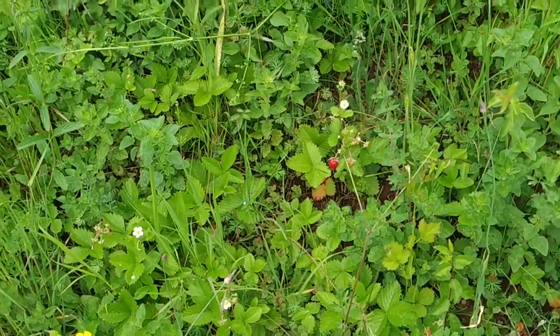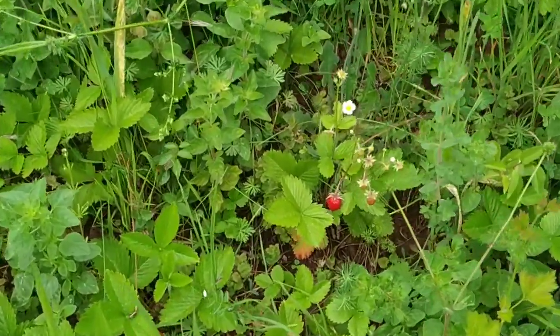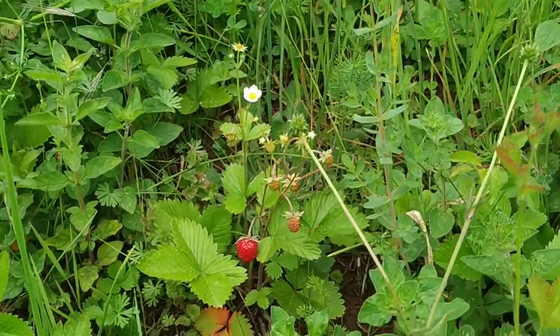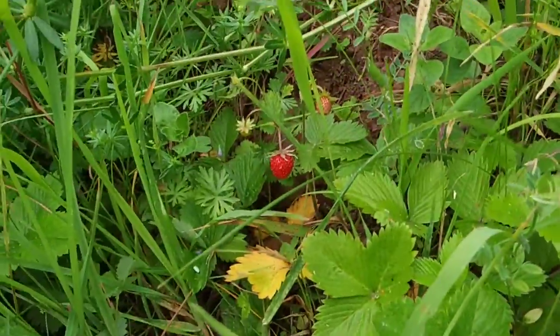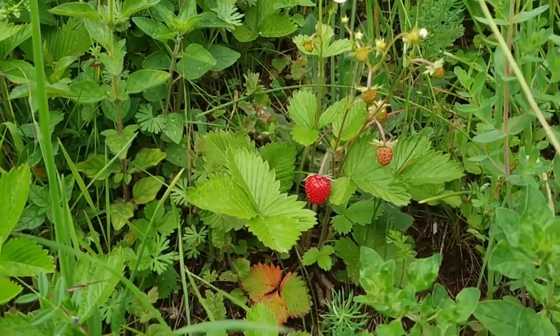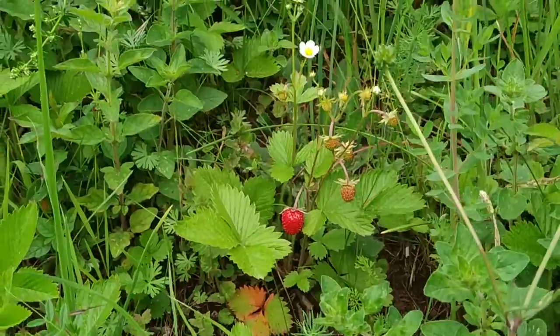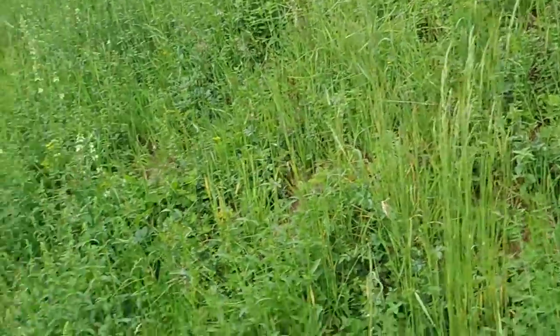Some neighbors have half-ripe cherries already — I don't — but my first strawberries are ripe. I saw a couple of those over a week ago, but I thought they look red but they're not going to be tasty yet. Now I think I've waited long enough. I guess a lot of animals ate the earliest ones.